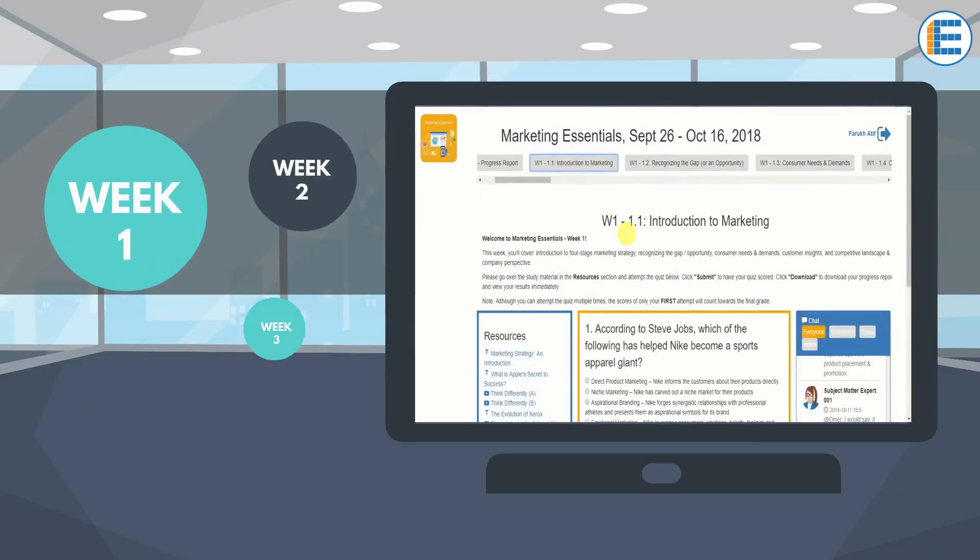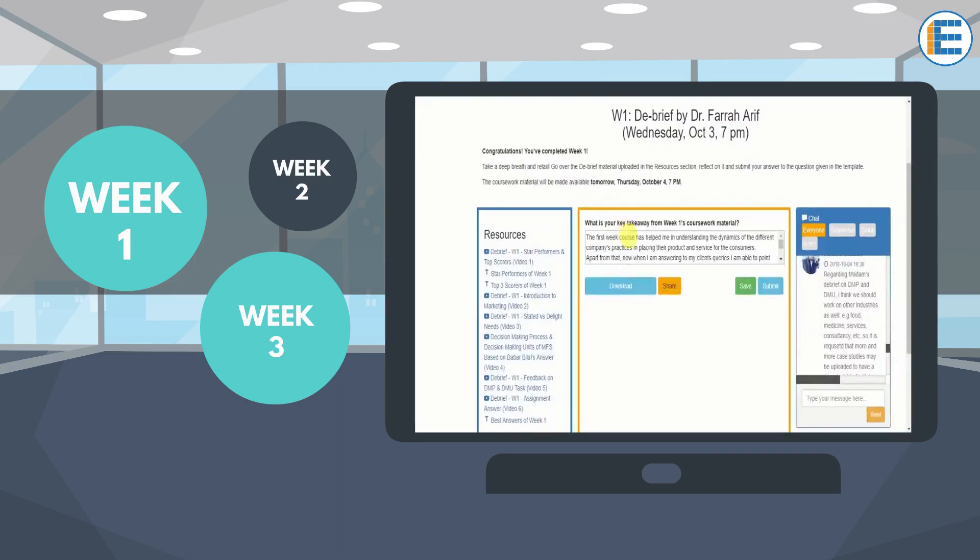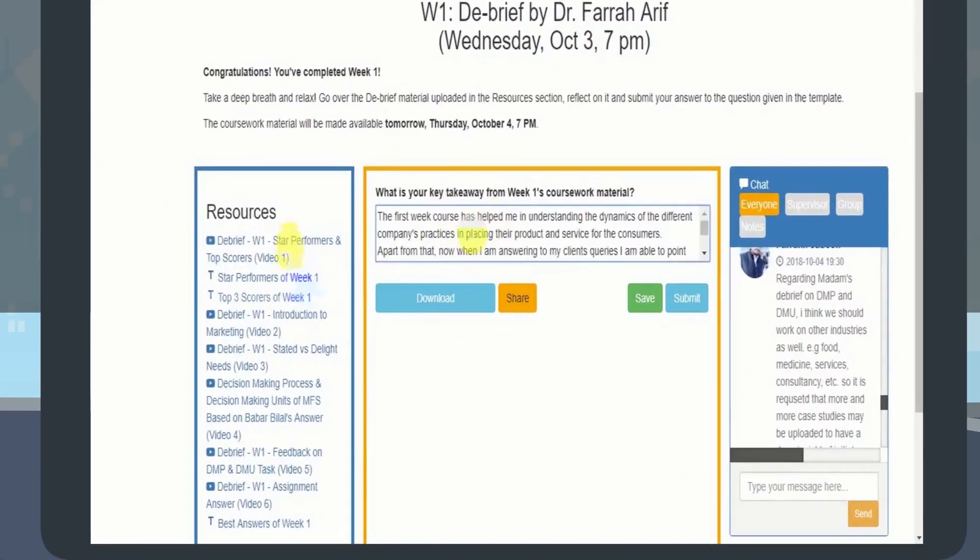During the first three weeks, we developed our theoretical concepts, validated them with a case study, and received the author's debrief at the end of each week.